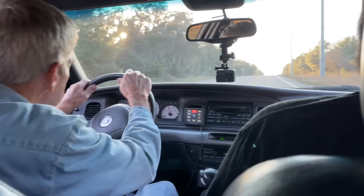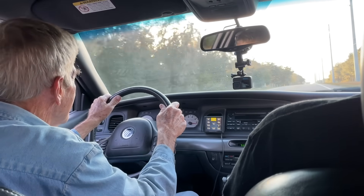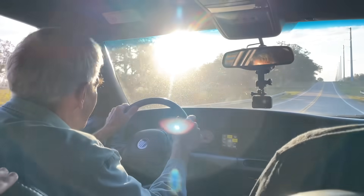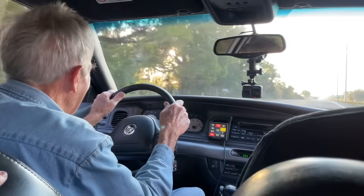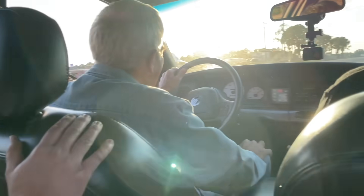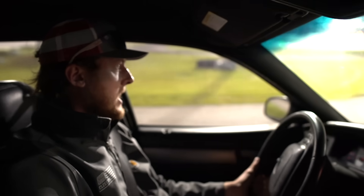Let this thing rip, brother! Oh my god! Holy Felina! You're done! Park it, bud! Freedom mode engagement.